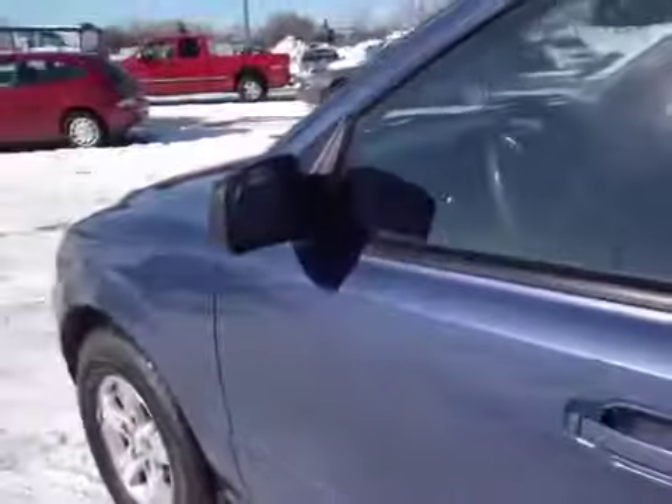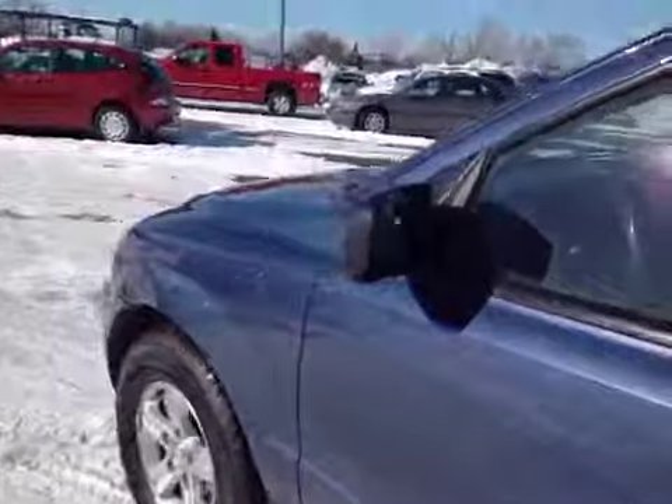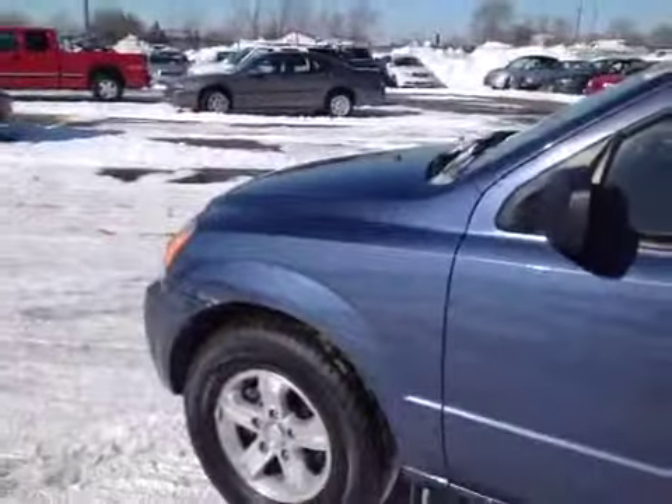So there you have it — Kia Sorento. It runs and drives good. Nice car, feels safe to drive in. '06. Thanks for looking, good luck.